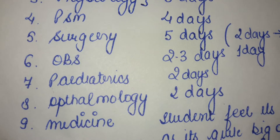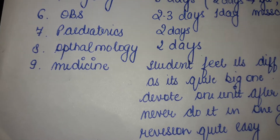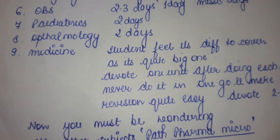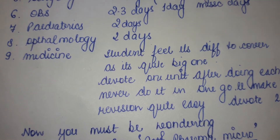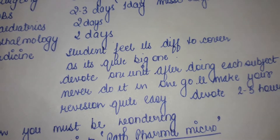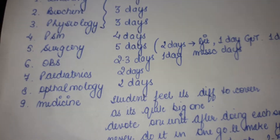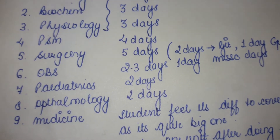Now let's come to medicine. Since medicine is such a long subject and students find it quite difficult to cover, what you should do is devote a few hours after completing each main subject to revise one unit of medicine. That will make your revision quite easy, and in this way medicine will be covered quite easily.